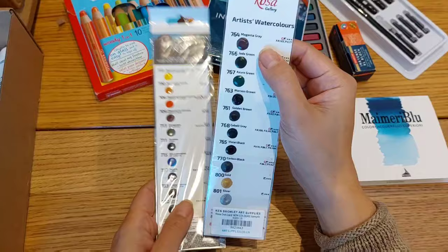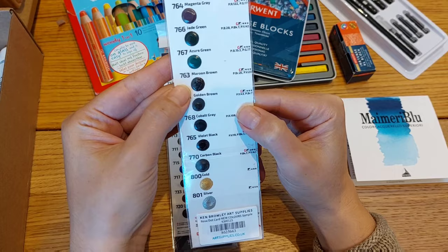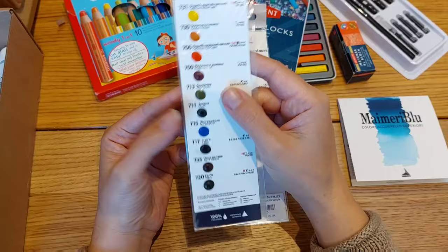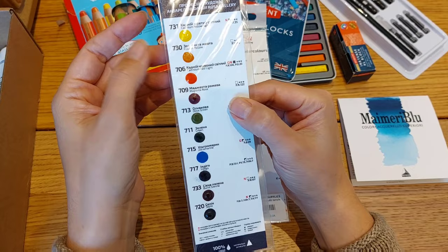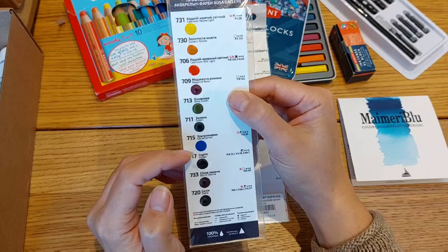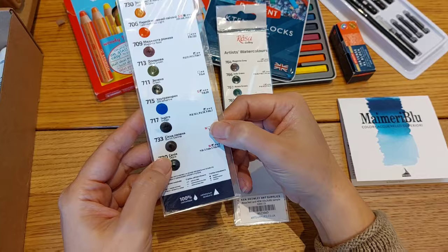In the new Rosa Gallery set we have magenta gray, jade green, azure green, maroon brown, golden brown, cobalt gray, violet black, carbon black, gold and silver. Then they had another classic Rosa Gallery sample set with cadmium yellow light, golden yellow, cadmium red light, magenta rose, olive green, green, ultramarine, indigo, burnt sienna and sepia. I'm really looking forward to playing with these colors.